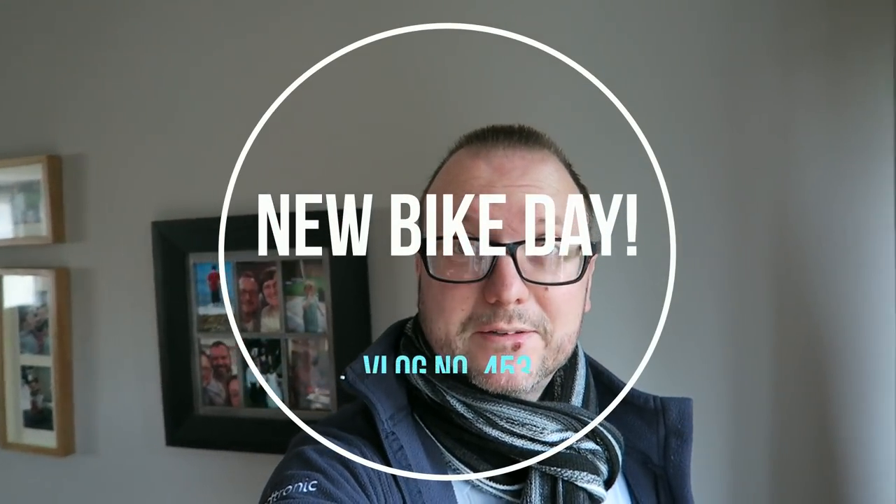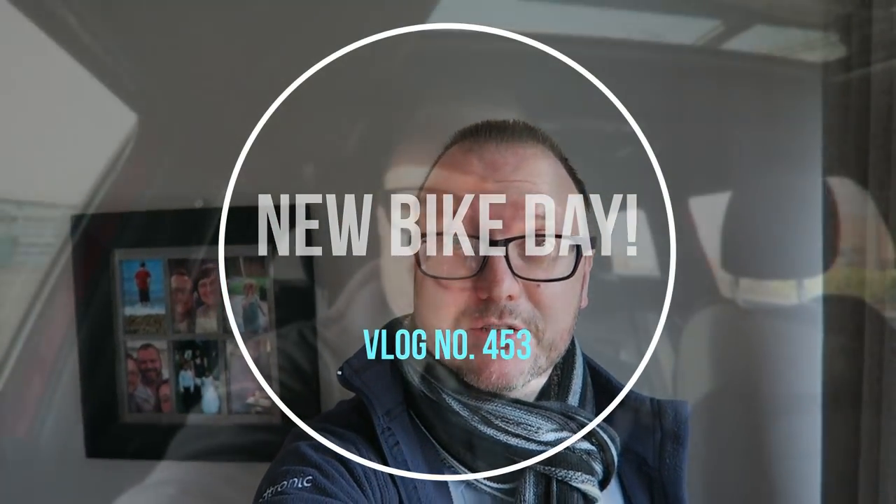Good morning friends, welcome back to the vlog. It's Tuesday morning, it's a new bike day! I'm at the Yodel depot to pick up my new bike, which I ordered just before Christmas — actually the first week of December. It's a cyclocross bike from Planet X.